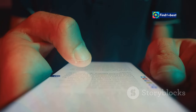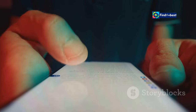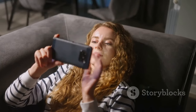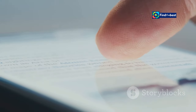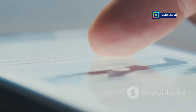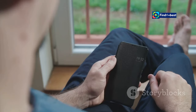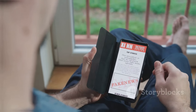Imagine being able to finally read that long article without getting interrupted by social media notifications. Safari also makes browsing more enjoyable — the new Reader mode enhancements strip away clutter like ads and sidebars, allowing you to focus on the content that matters most in a clean, distraction-free environment.